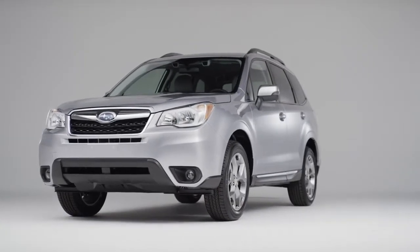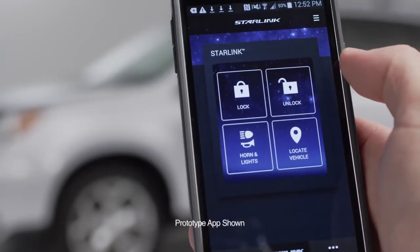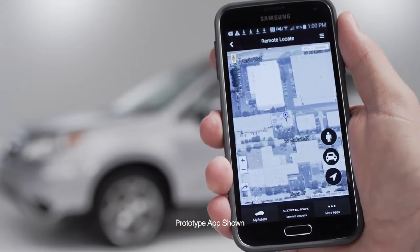Starlink also provides stolen vehicle recovery services. A Subaru Starlink advisor will work with police to help attempt to recover your vehicle if it's ever stolen. Starlink allows you to communicate with your car either through your cell phone or your computer. This allows you to have a remote vehicle locator — it tells you exactly where the car is parked and downloads a map on your phone that shows you the exact location of the car, making it easier for you to find.